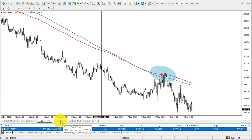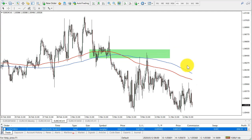On the EUR/CHF 1-hour chart, we see rejection of the moving averages. First they acted as support and then became resistance. You can see clearly there was support, then rejection, and price started to move lower.